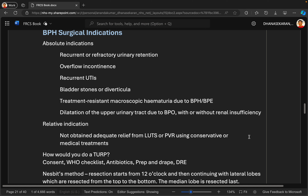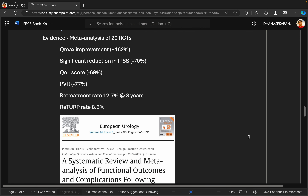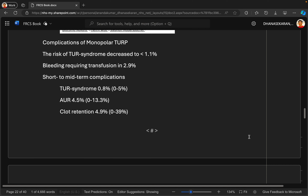I would explain that the outcomes for TURP are very good. A meta-analysis in 2015 demonstrated a symptomatic improvement of 162% as well as quality of life improvement in over 70% of patients. I would explain it can be performed using two technologies — monopolar or bipolar — and my preference would be bipolar. The outcomes in terms of flow and quality of life are comparable between the two technologies, as evidenced from a Cochrane review in 2019.